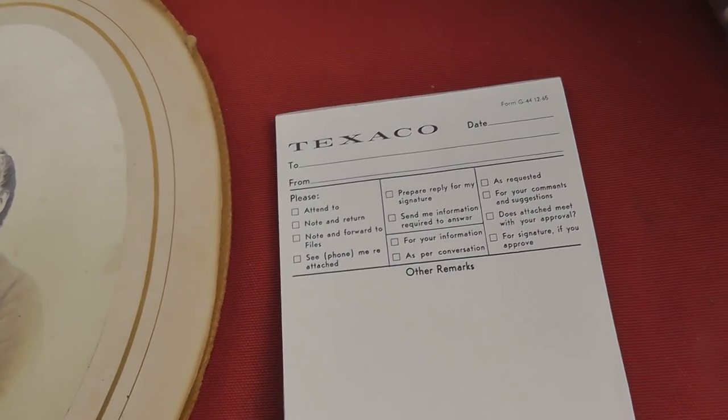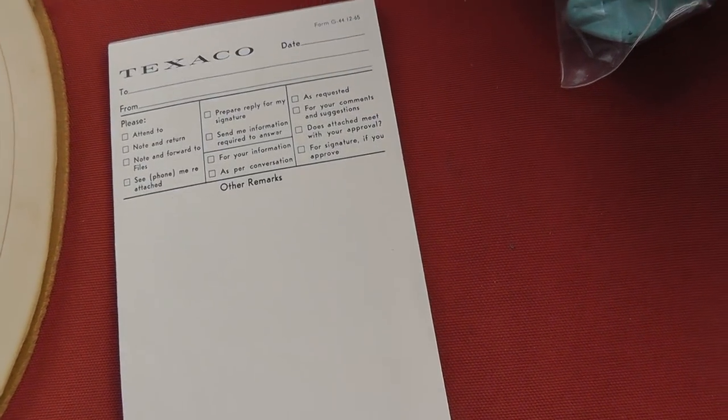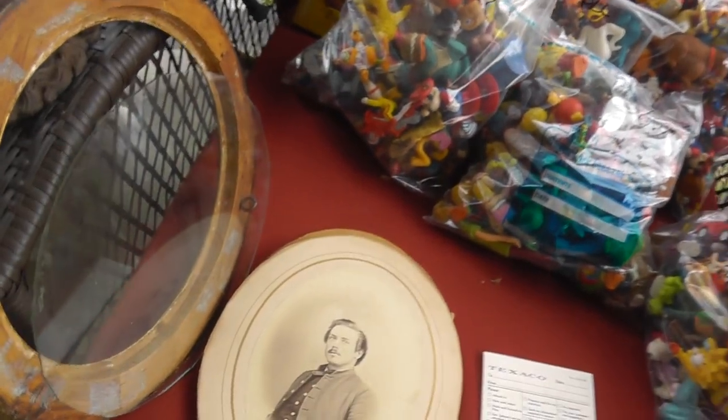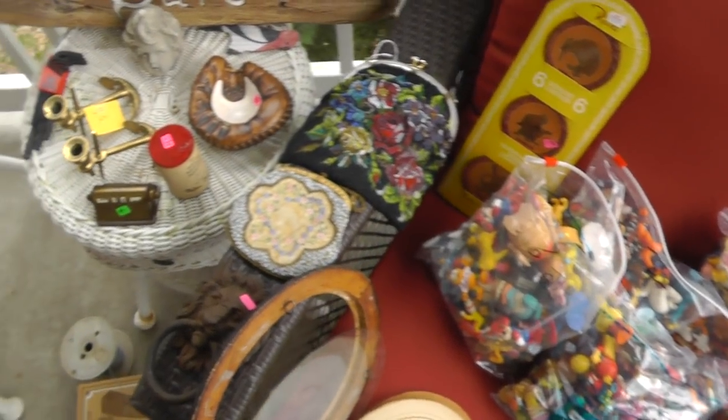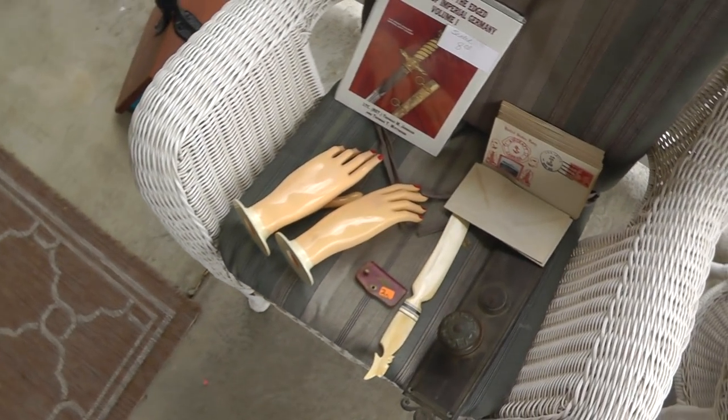A guy threw in a free Texaco memo pad, so there we go. Keep an eye on the store — Terminal 99 — which is where most of this stuff will be appearing. Until next time, we'll talk again soon.